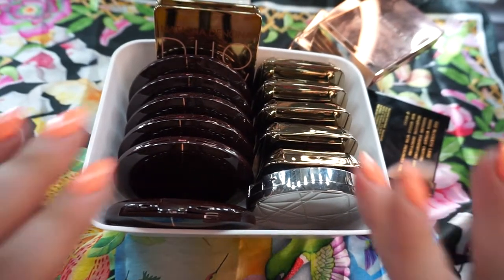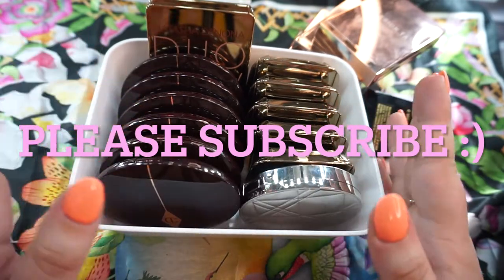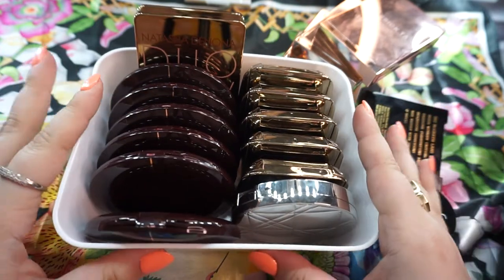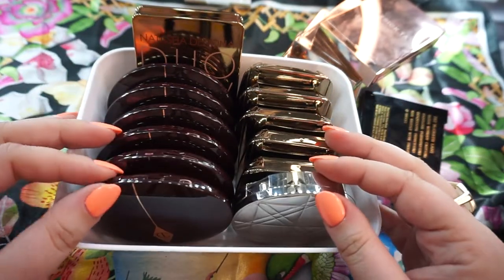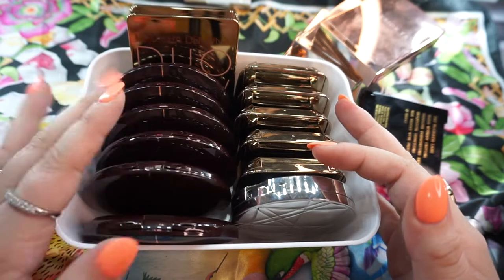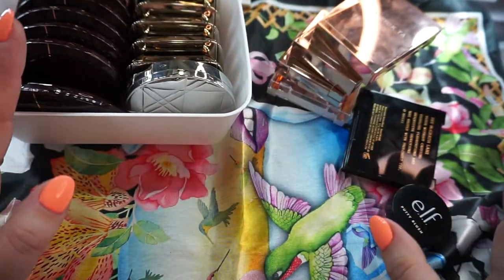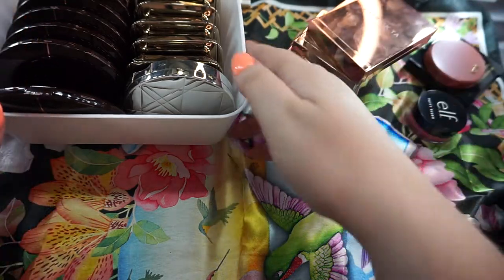Hey guys, today I have a declutter. So I have — not by choice — I just feel like this drawer is getting a little stuffed. I don't know if I'll get rid of a lot, but basically I have five of these, I have four of these, and I have one long one full of blush. So I feel like I need to go through this and really only keep what I need. It's going to be like a blush collection slash declutter video.